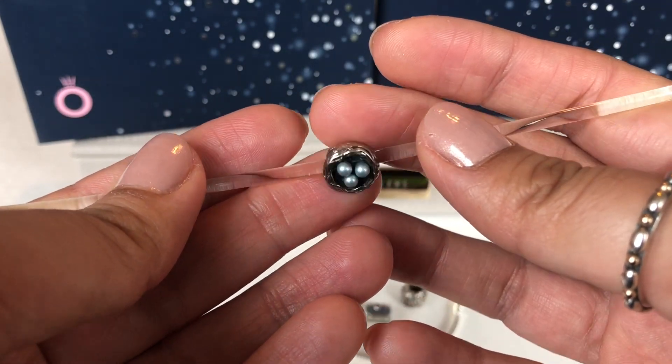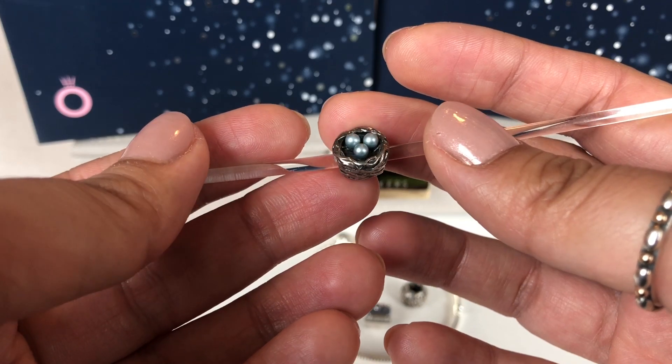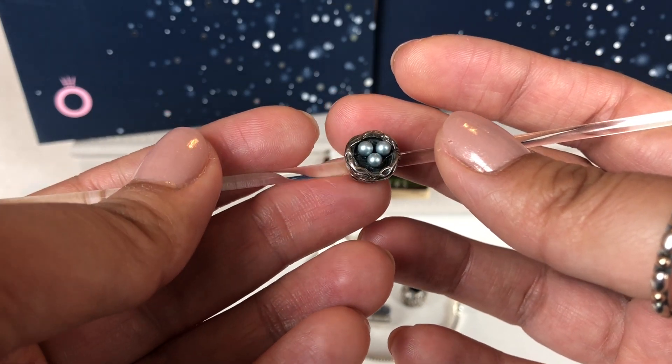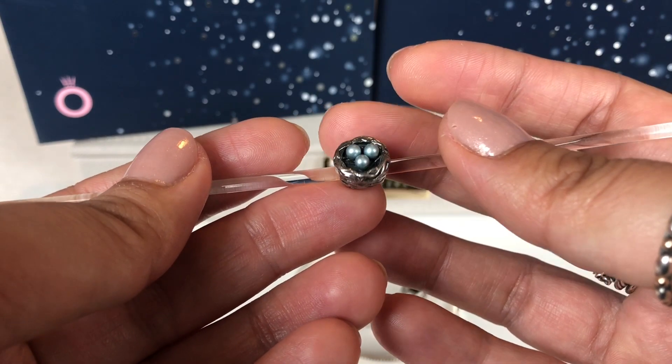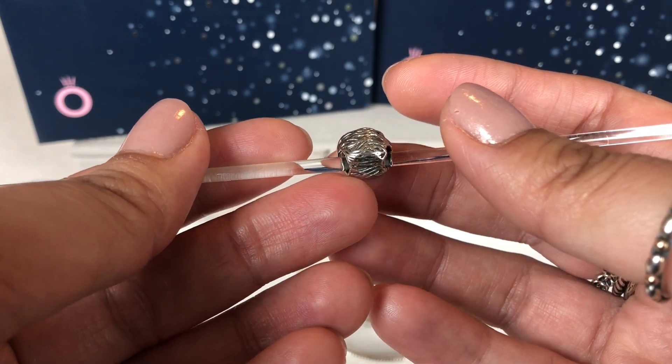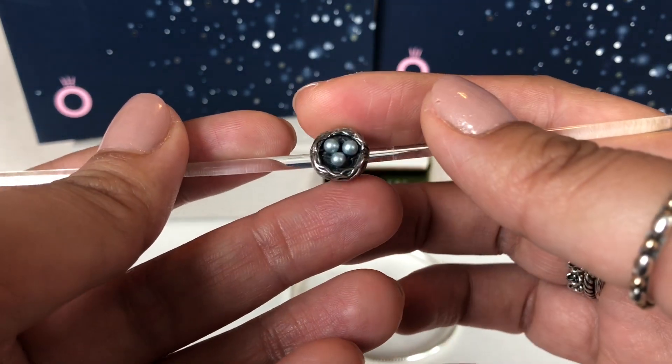I really, really loved this charm when I saw her video and I really wanted to find one. I was very excited to get it and as I said it's a new brand for me. I don't have anything from this brand, so I'm happy to find this piece and in such good condition too.